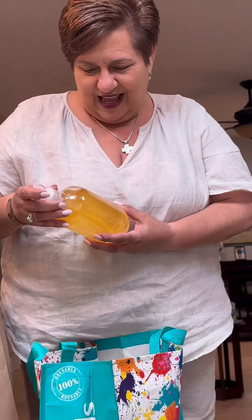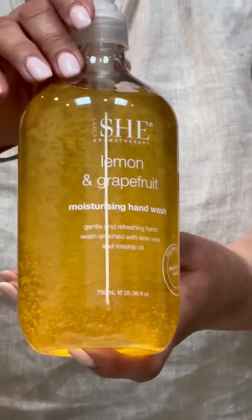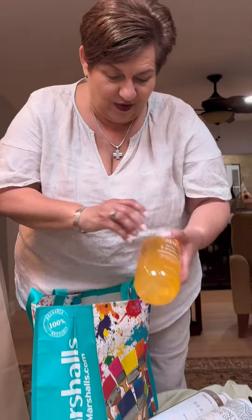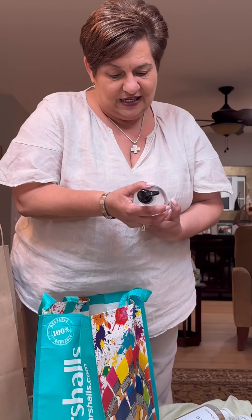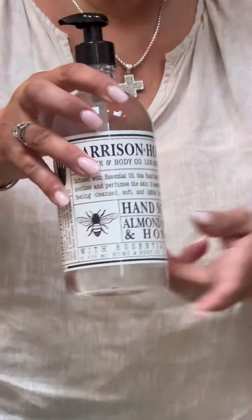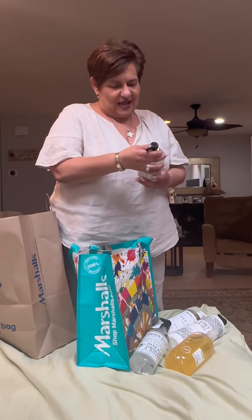This is Lemon and Grapefruit Moisturizing Hand Soap. We got to keep our skin moisturized, right? This is Almond Milk and Honey. Wait — are these soaps or moisturizers? These are all moisturizing soaps. I go with my favorite scents.